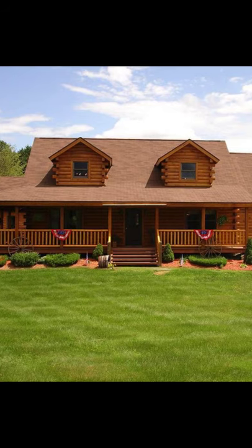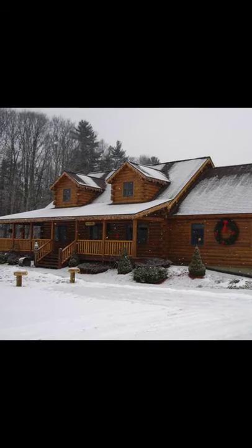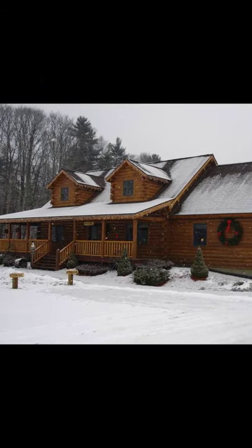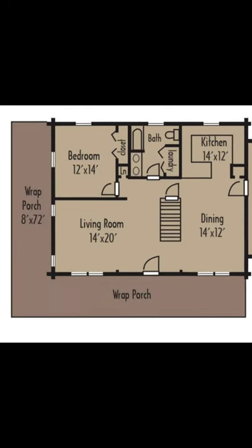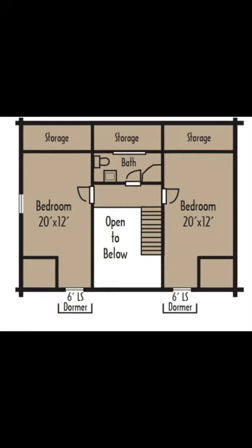Hello and welcome back to Hugo House. Today we'll be talking about the Summersworth, a log home that will last a lifetime. A log home can be one of the most amazing investments to make, and this home is no exception.